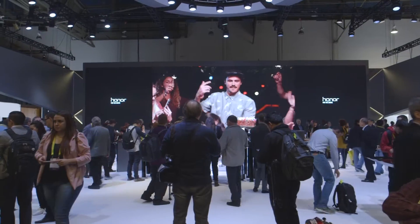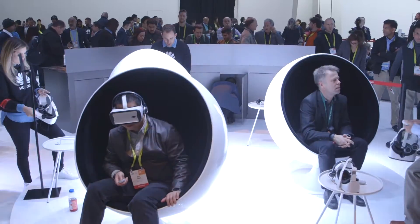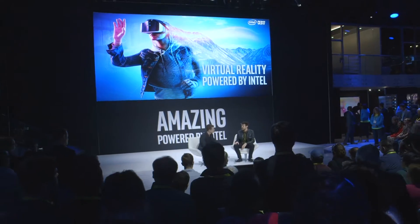Hey, this is Brett Mariner coming to you from Consumer Electronics Show 2017. We're here checking out the latest technology, really focused on what things we see here that we feel we can incorporate into your trade show exhibit program this year for a huge impact.